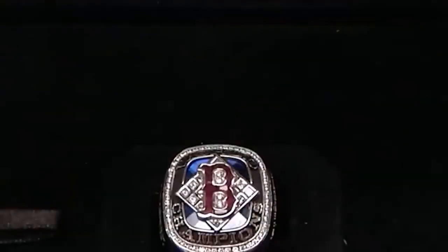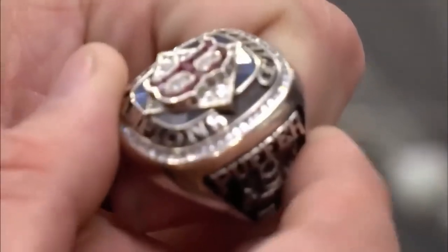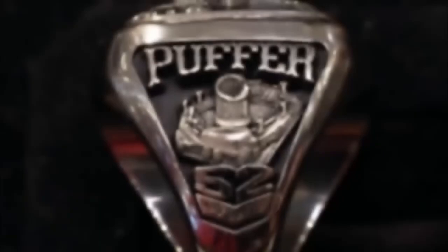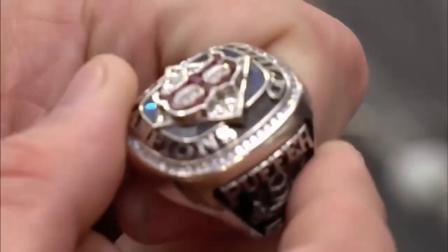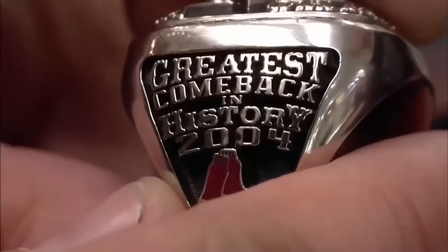Holy grail of all championship rings — 2004 Boston Red Sox World Series ring. He states the price and explains why he wants to sell it. I'm hoping to get $89,000. I'd like to sell the ring today just to free up some money and maybe put it toward a down payment for a house. He got this from a sports memorabilia dealer in Boston. This is the quintessential true baseball Boston sports thing.